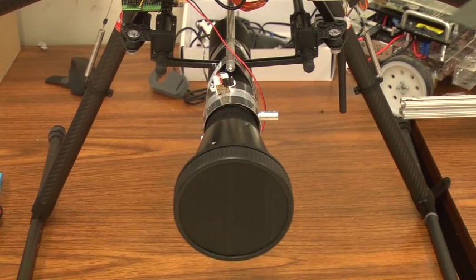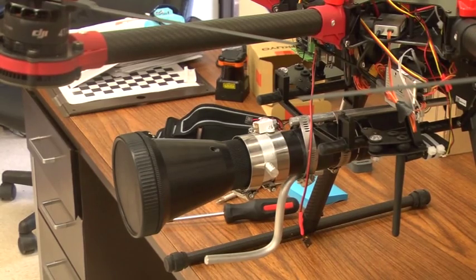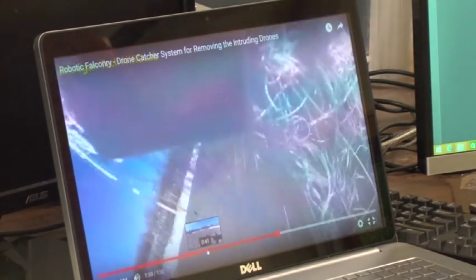In the Human Interactive Robotics Lab at Michigan Tech, an innovative way of handling threatening drones has been created. Through what Associate Professor of Mechanical Engineering Mo Raskar calls a pet project, a drone catcher has been made. It throws a net and it captures the intruding drone.